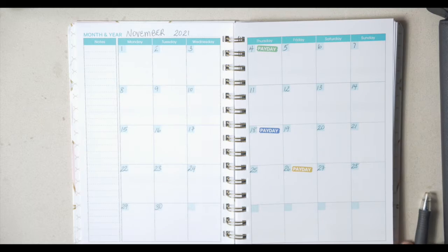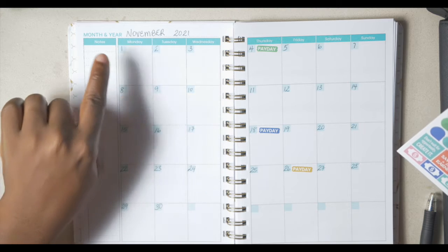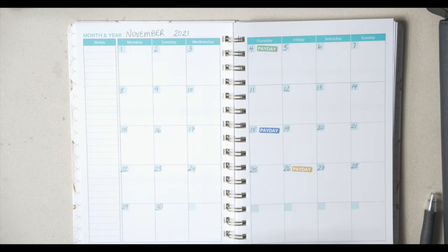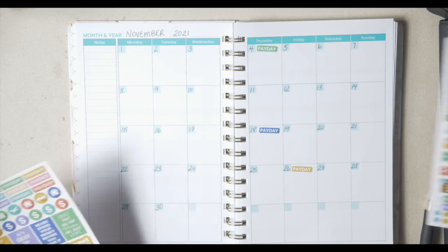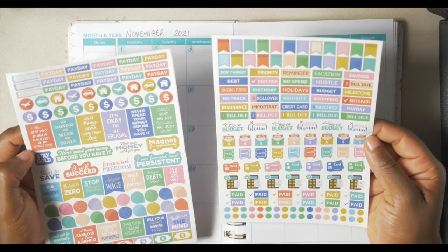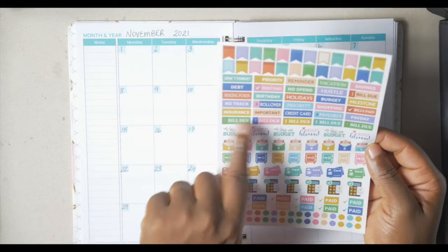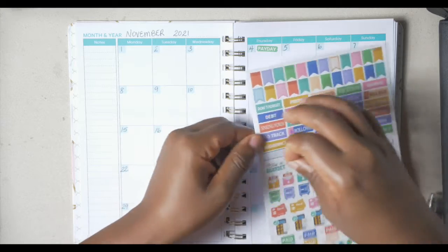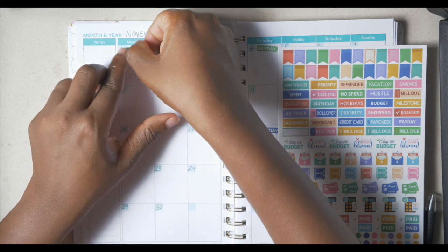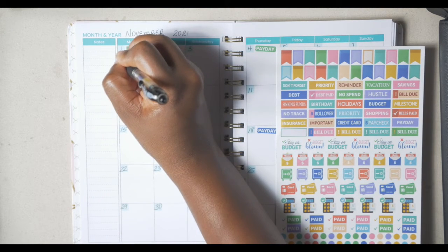Now let's put in some of our expenses for the month. On the first of the month, our cable and internet bill comes out. Let's see what sticker we can use for that — they have some 'bill due' stickers. Let's use the bill due sticker on the first, and I'll label it cable and internet.